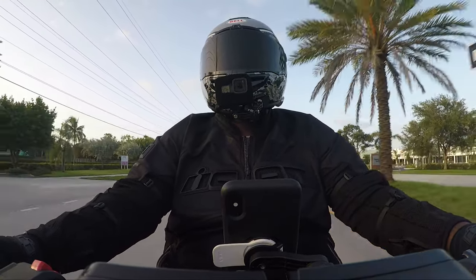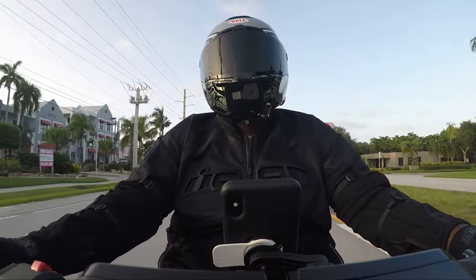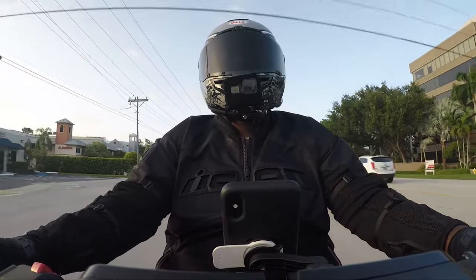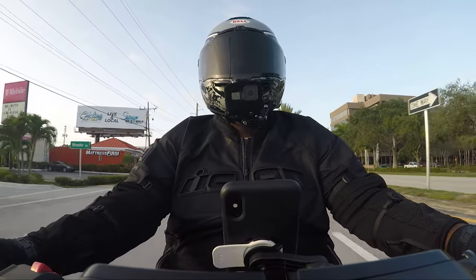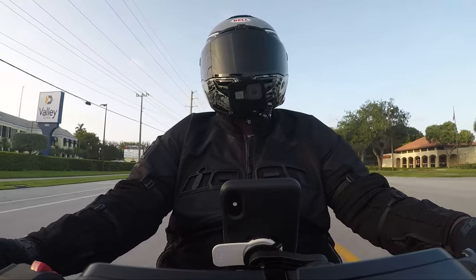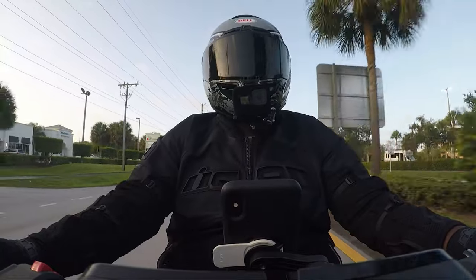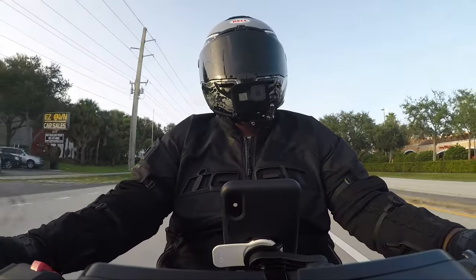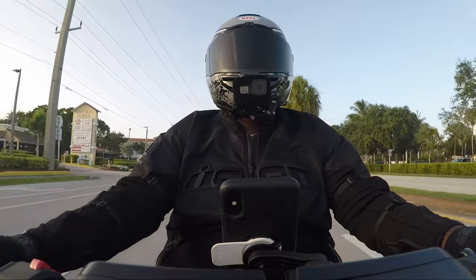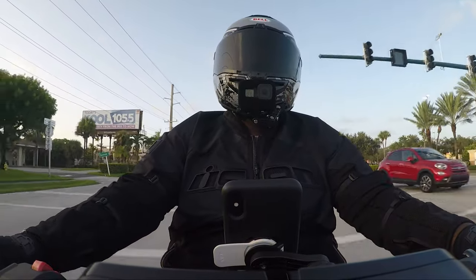I'm looking to retire my original Bell SRT and might do a video on what I'm looking to get next — something a bit more premium, looking over to our friends in Japan to cook something up. I'd love to hear what helmets you guys are wearing in the comments — your favorite styles and how they pair with your riding style. Remember, life's always more fun on three wheels. Peace.